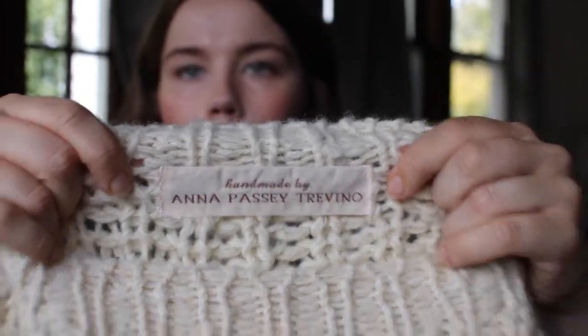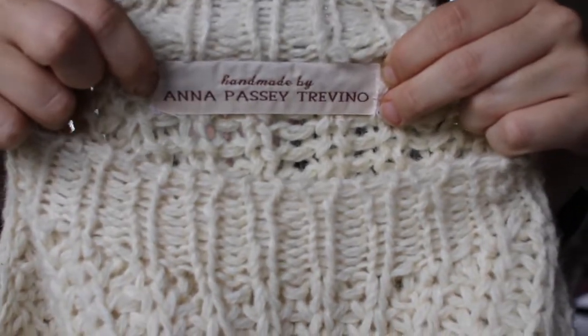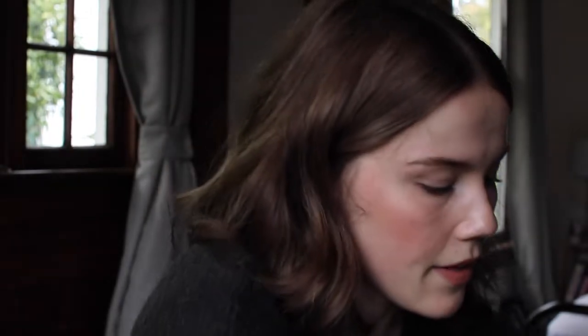I also sewed one of my little tags in there. If you want to know more about these, I'll put a link to last month's video — they are from Label Weavers on Etsy and they say 'handmade by Anna Passi Trevino.' For one, it shows you which is the back and which is the front of the sweater, and for two, it's just a nice little professional touch. So that is Sweater Number Five by My Favorite Things Knitwear. Now I need to mail that off to my little sister.